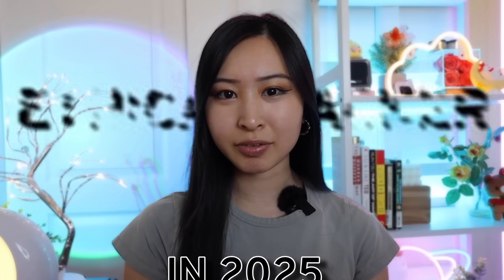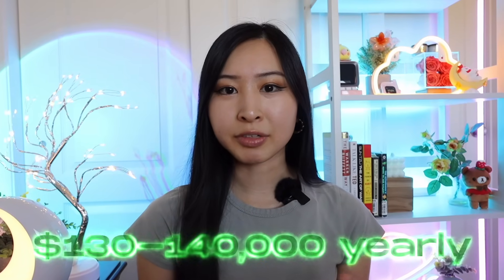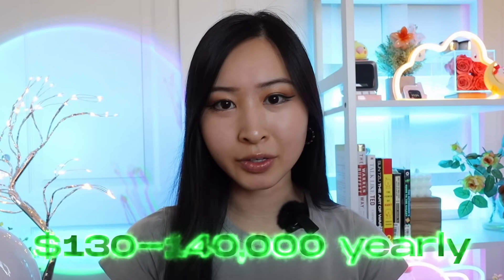These are the exact steps to take to become an ethical hacker in 2025. This is one of the most sought-after cybersecurity careers out there, and for good reason, because ethical hackers make on average in the US around $130 to $140K a year.